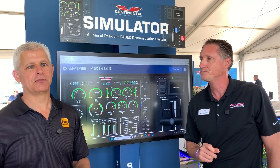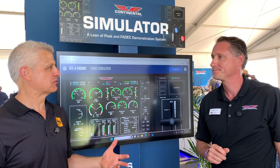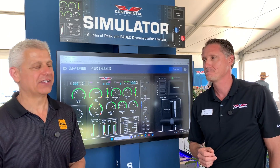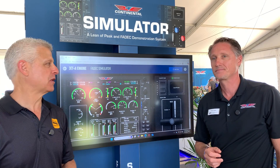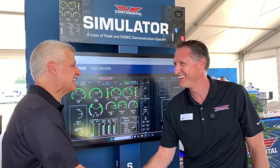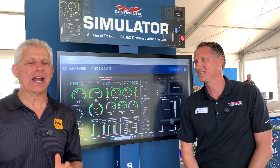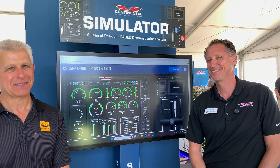Wow. So in one case, if you're Jet A, it's about getting more informed about what your computer-controlled FADEC system is doing for you. And if you're flying behind an avgas engine, you can do a better job and decide whether you want to get there a little bit faster or a little bit wealthier. Exactly — well put. Oliver, thank you so much. Again, go check that out at continental.aero. For AirVenture 2025, I'm Jeff Simon for Social Flight. Blue skies.